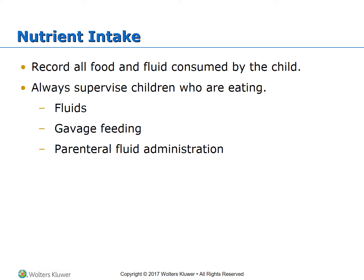Record all food and fluid consumed by the child, and always supervise children who are eating. You can offer small amounts of fluids frequently, such as ice pops, ice cream, gelatin, soda, or fruit drinks. Some children may receive gavage feedings via a gavage button, bolus feedings, or continuous feedings via a kangaroo pump. For parenteral fluid administration, remember that 65 to 80% of children's weight is water. Children can dehydrate much more easily than adults, but too much fluid is also very dangerous — always use an infusion pump.